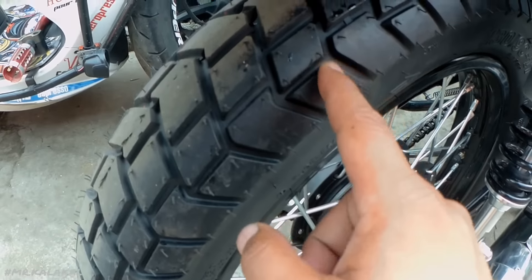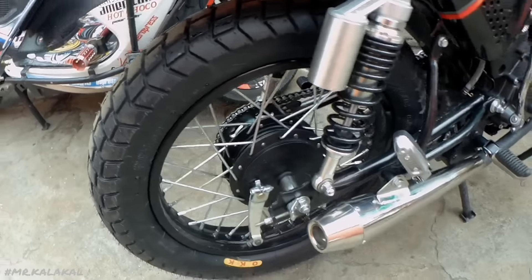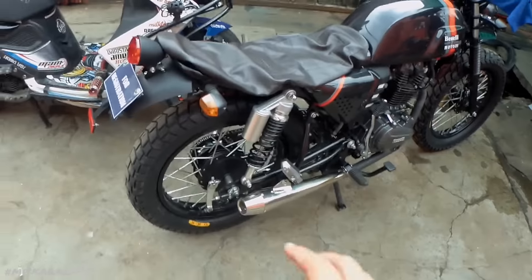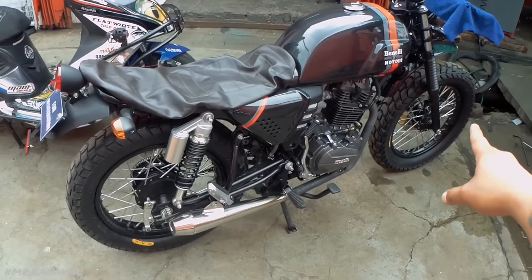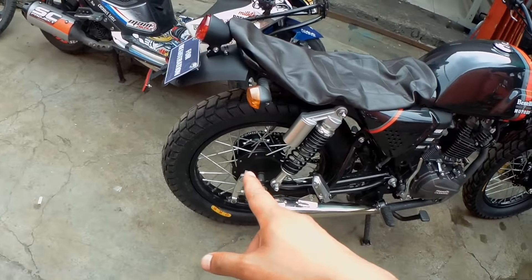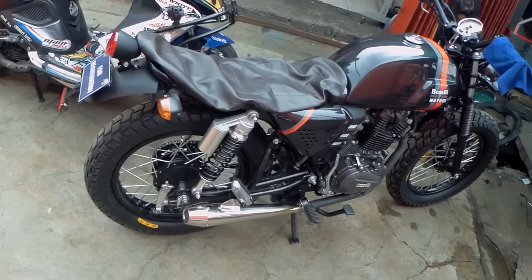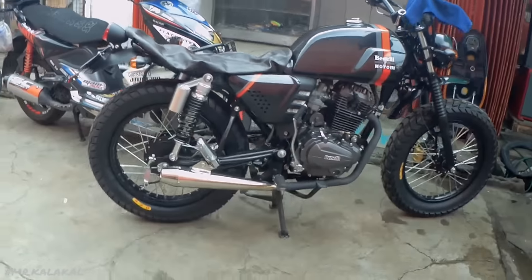Ang tires na kinabit natin dito: OKK na 130 by 90 by 17. At sa harap naman, 120 by 90 by 17. Now, yung old setups na ginagawa natin, ang tire specs natin dage is 110 by 90 by 17 yung harap and 120 by 90 by 17 yung likod. So, sinubukan natin mag-upsize pa ng one level higher para makuha natin yung kakaibang approach dito sa bike na to.